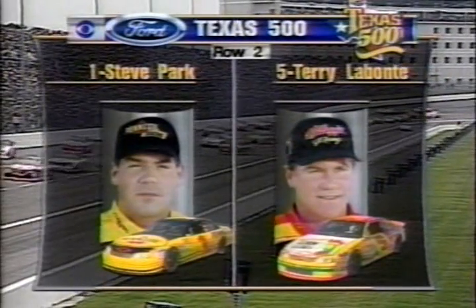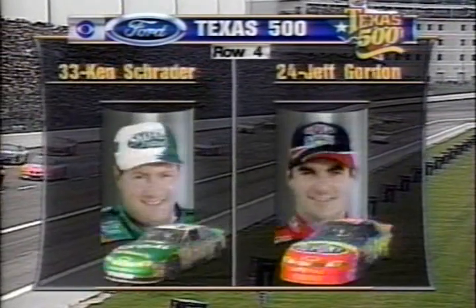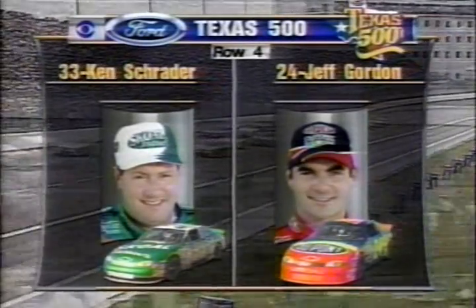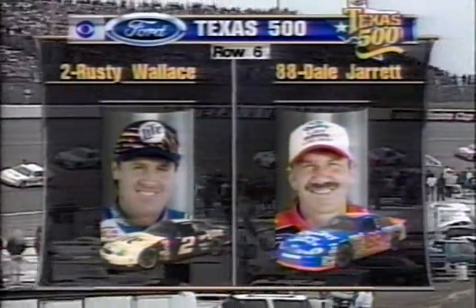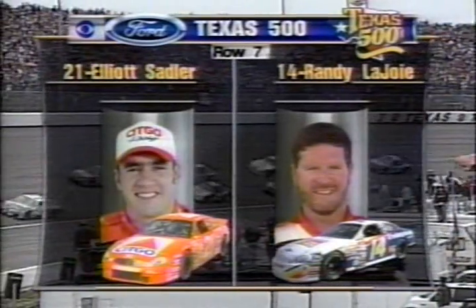Ward Burton, runner-up at Las Vegas, and Mark Martin, defending winner of this race. Kenny Schrader and two-time winner this season already, Jeff Gordon. Bill Elliott, former Winston Cup champion, and Wally Dahlenbach, former Trans Am champ. Rusty Wallace and Dale Jarrett, runner-up at Rockingham. Elliott Sadler, the rookie, and former Busch champion Randy LaJoy. John Andretti and Robert Presley up in the eighth row.